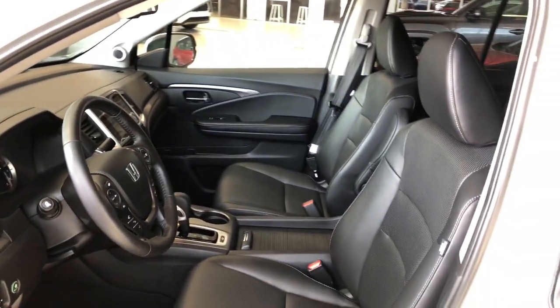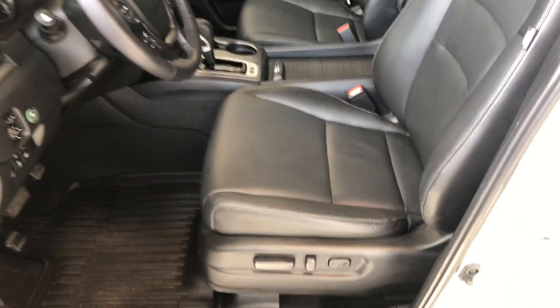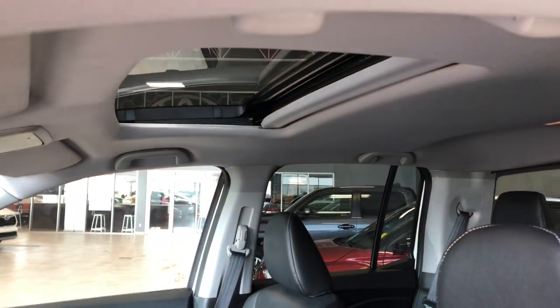Moving inside, this Honda comes equipped with black leather seating and all-weather mats. On the bottom you'll find your power seating adjustment buttons, and on the top you also have a power moonroof.